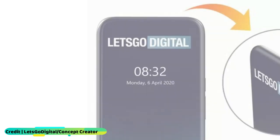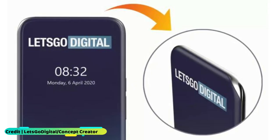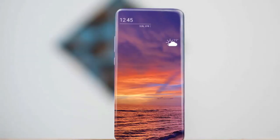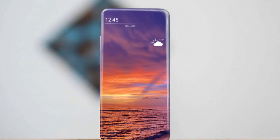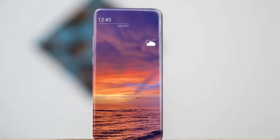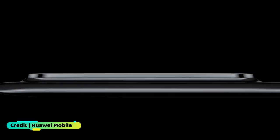It adds a curve to the top and bottom edges while keeping the corners made of metal for structural integrity. It was filed in July 2019 by Samsung Display, a separate part of the Samsung family from phone maker Samsung Mobile, though the two divisions have worked closely in the past.